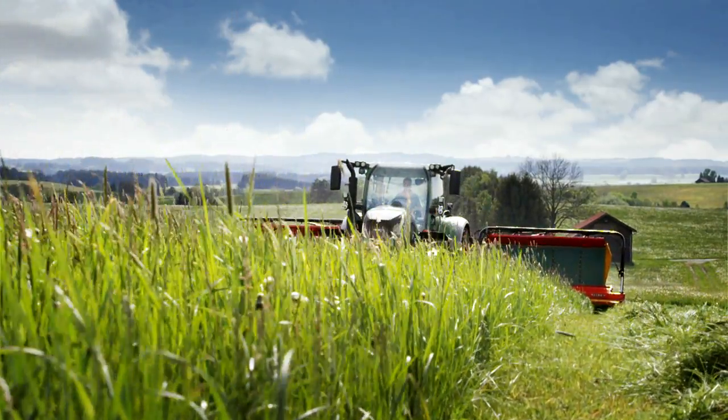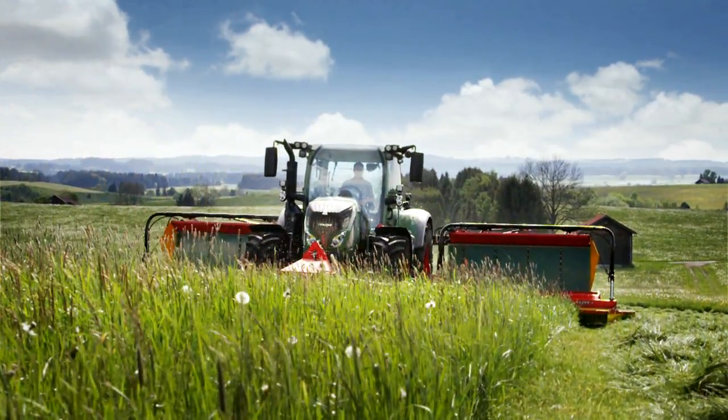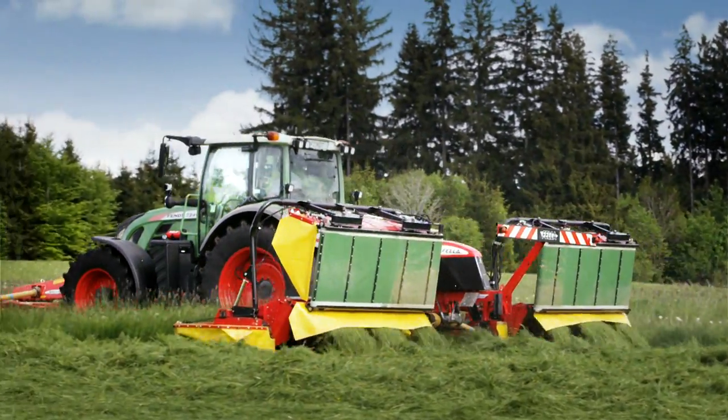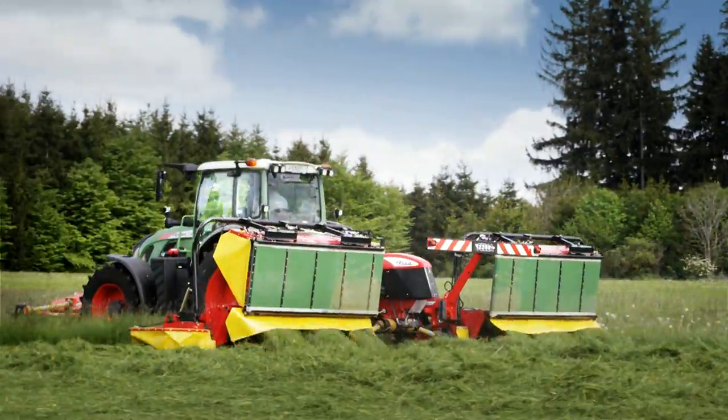You make the perfect cut everywhere. Uneven ground is no problem. The front linkage control with load relief evens everything out, all by itself.